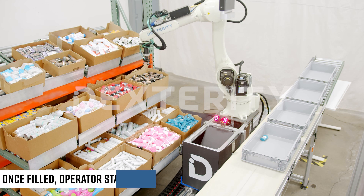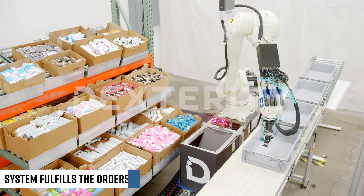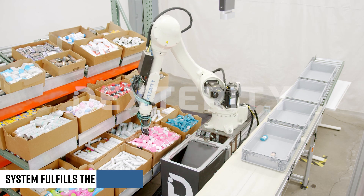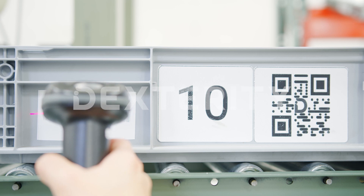Once products are filled in the system, the operator will press start and the system will begin fulfilling the orders. Each individual order is carefully tracked and provides the operator with 100% order visibility. The overhead quality control cameras ensure order accuracy.